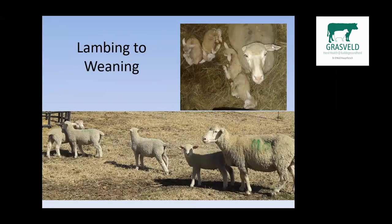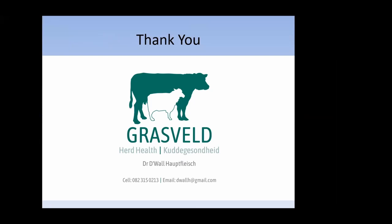This is one of my own ewes that lambed down — you'll see this is basically a quadruplet, and she reared all four of those lambs up to weaning without any additional milk. Thank you very much for your time, I hope I could help you in this instance — please feel free to contact me.